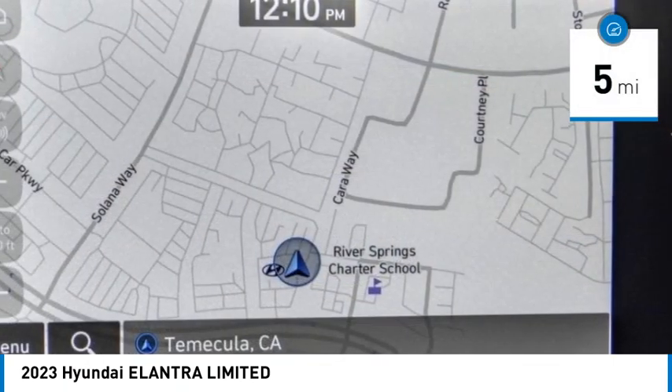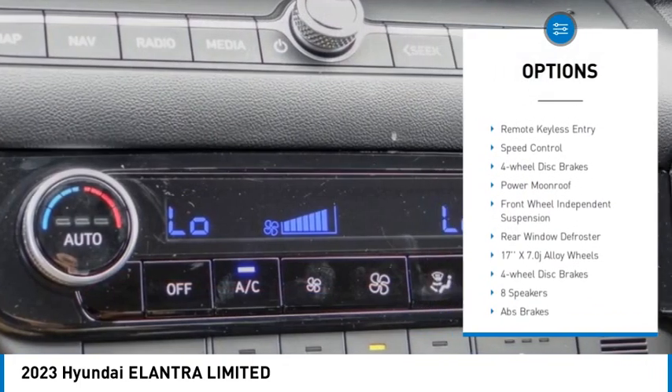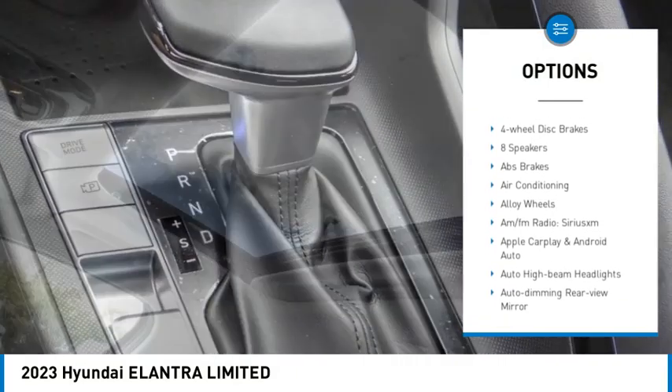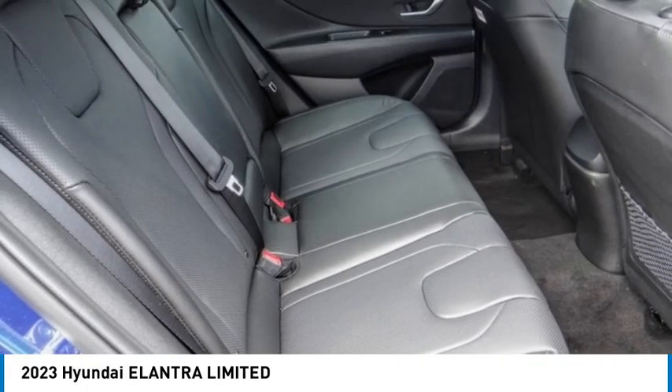This vehicle has less than 100 miles. Here are some of this vehicle's great options: electronic stability control, alloy wheels, brake assist, traction control, remote keyless entry, speed control, four-wheel disc brakes, power moonroof, front wheel independent suspension, and rear window defroster.